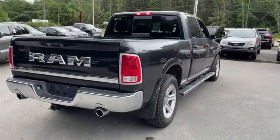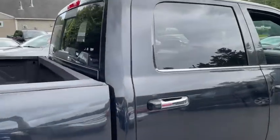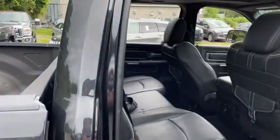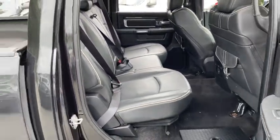Tilt steering wheel, power adjustable pedals, front license plate bracket, power sliding rear window, and tinted glass. This beauty is sure to make you the talk of the neighborhood. So call or drop in for a test drive today.